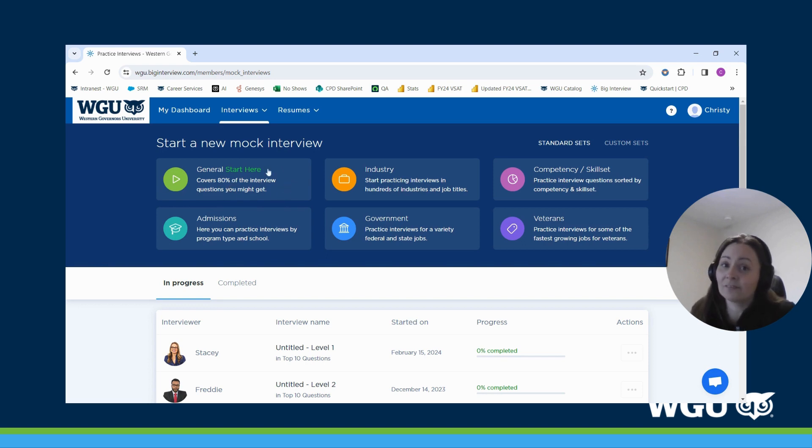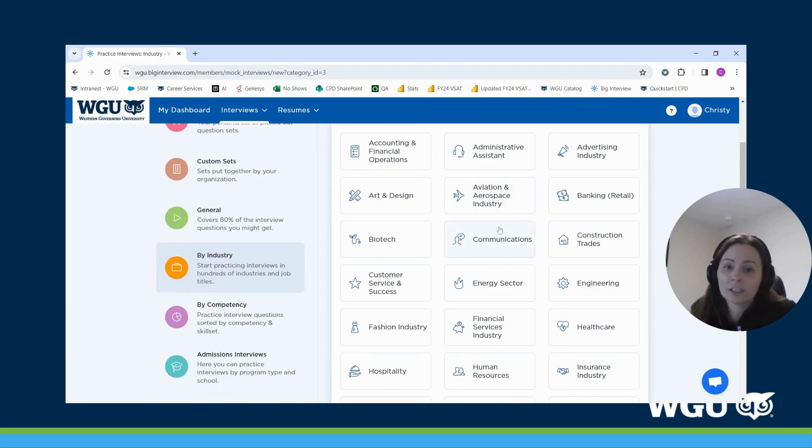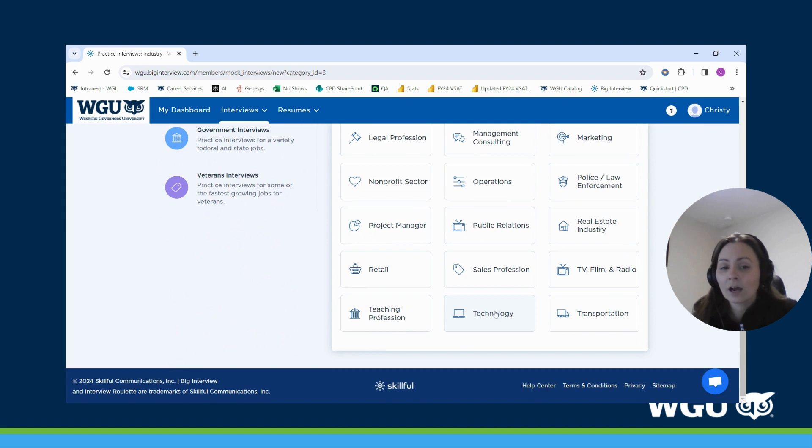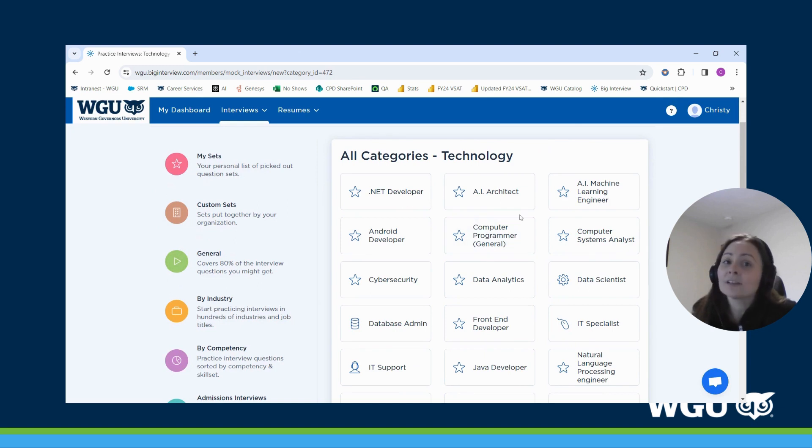The 'General — Start Here' section covers about 80 percent of the questions you might get in an interview. Other categories include 'Industry,' which will allow you to get really specific in the different industries that are out there. For example, the Technology industry has subcategories, so you'll be sure to find exactly what you're looking for.